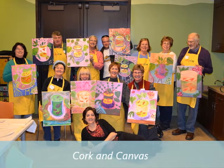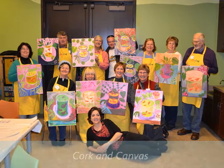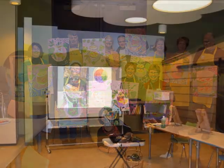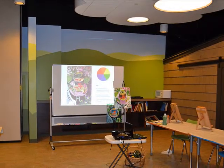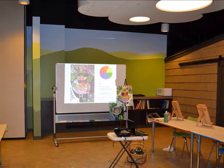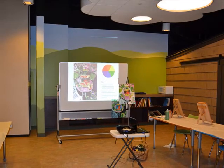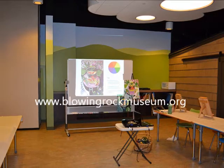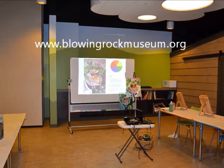All you need to bring is a passion for painting. We provide your canvas, easel, brushes, paints, an apron, and wine — feel free to bring your own if you'd like — all for the low price of $35 for members and $40 for non-members. For more details and information, you may check BRAHM's website at www.blowingrockmuseum.org.